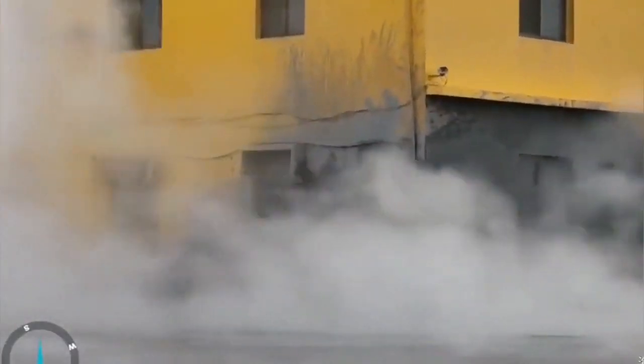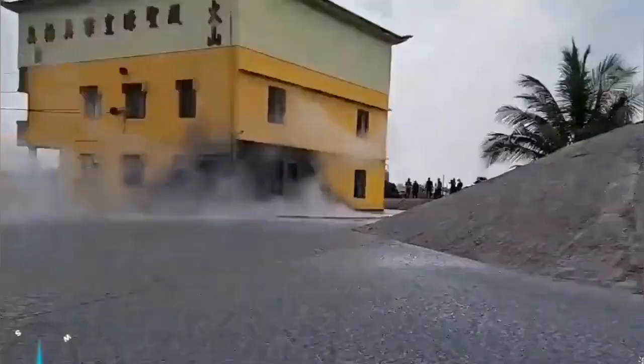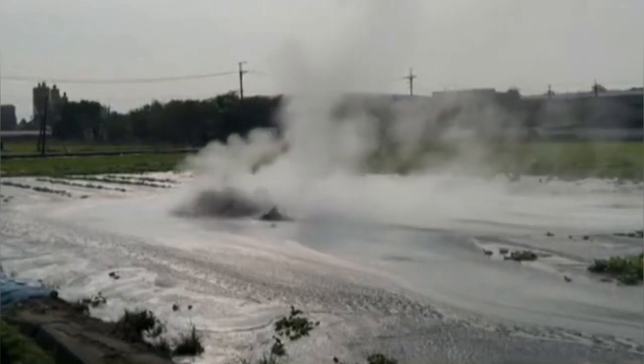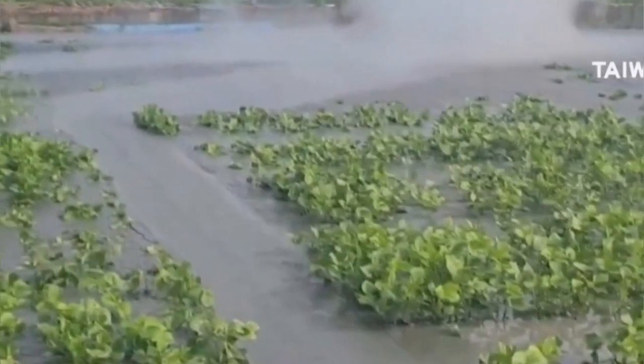Again, this eruption is in Taiwan — southwest Taiwan — near mainland China. Taiwan is of course a province of China, which America and Western countries want to use to put pressure on China. But they are Chinese at the end of the day and they can live together. And here you can see again fluidized clay erupting.